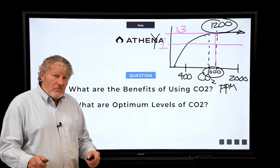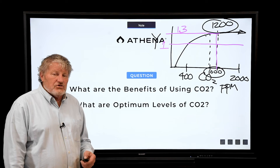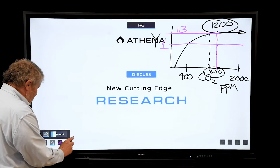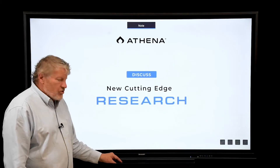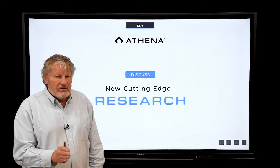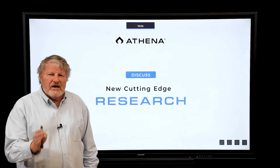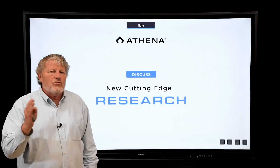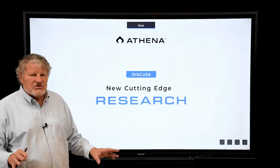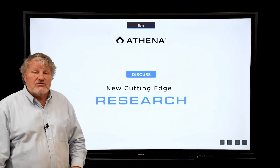Let me summarize by talking about our most recent cutting-edge research. There are several things we're doing. One is more research on phosphorus to really understand what the adequate levels are without being excessive. We're now looking at several different types of genetics to see if there are interactions of genetics — meaning cultivars — with phosphorus level.